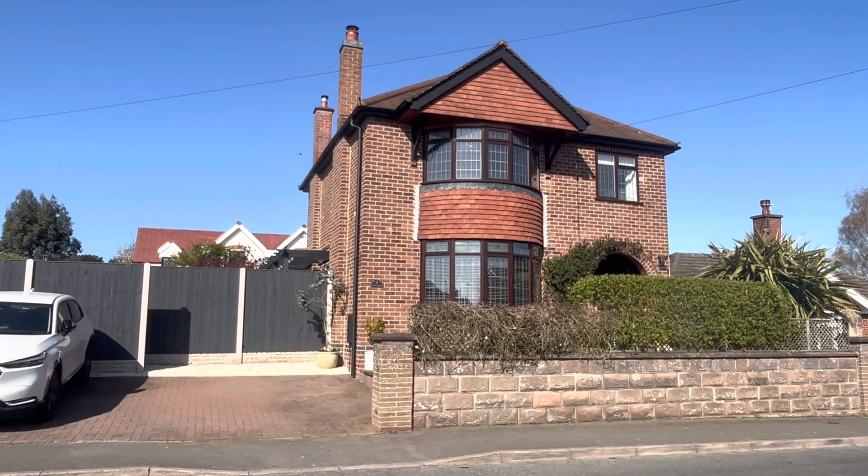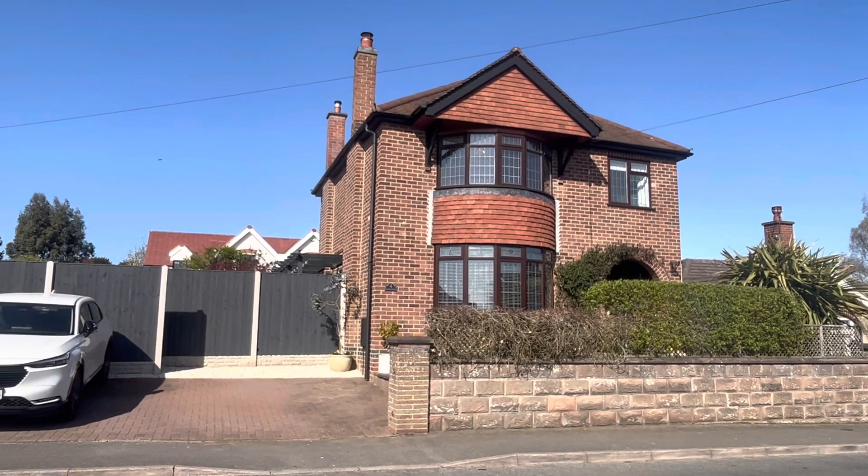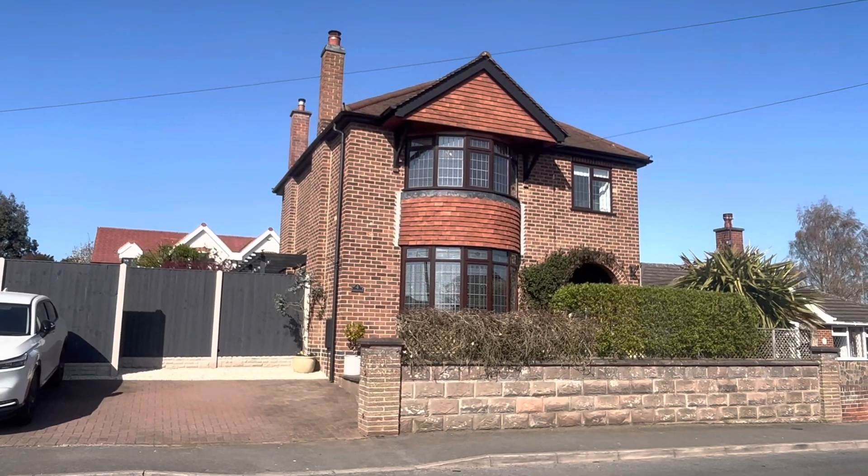Good afternoon, this is Katie at Hal and Jane's Estate Agents. Today we're at this gorgeous three-bed detached property here in Measham on Leicester Road. Let's take a look inside.